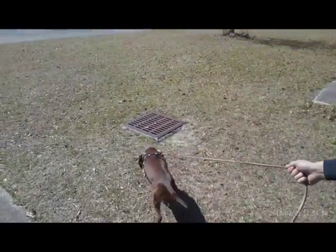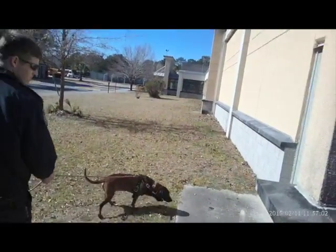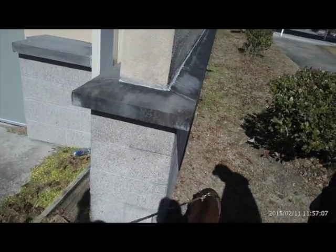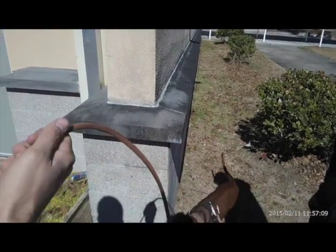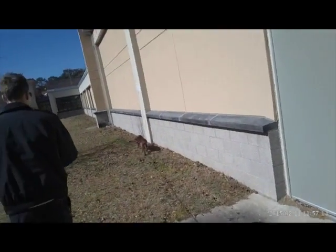There you go. Starting to get something right here. Here it is — search command. Good. Just use that leash, let it all out. Get behind your dog.